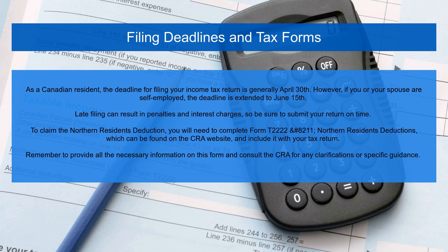As a Canadian resident, the deadline for filing your income tax return is generally April 30th. However, if you or your spouse are self-employed, the deadline is extended to June 15th. Late filing can result in penalties and interest charges, so be sure to submit your return on time.